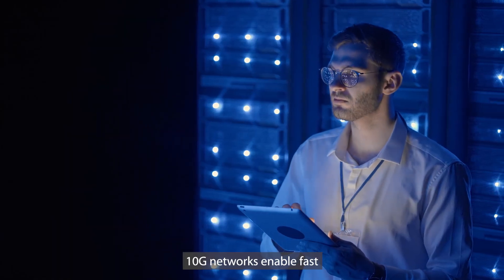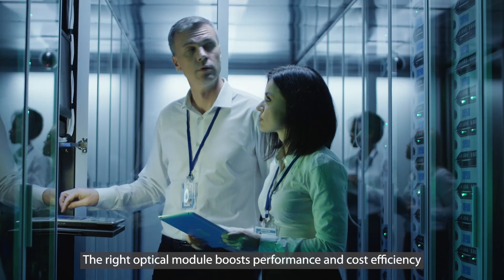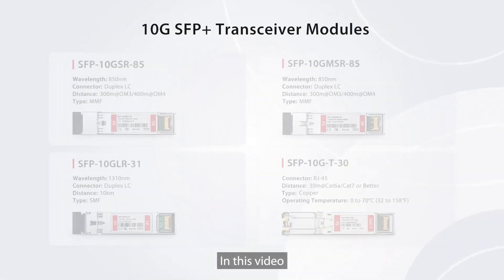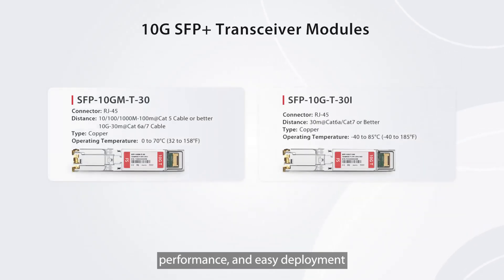In today's connected world, 10G networks enable fast, reliable data transfer. The right optical module boosts performance and cost efficiency. In this video, we'll explore FS 10G transceivers designed for compatibility, performance, and easy deployment. Find the ideal solution for your network.